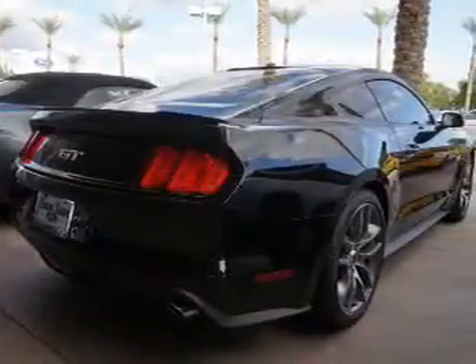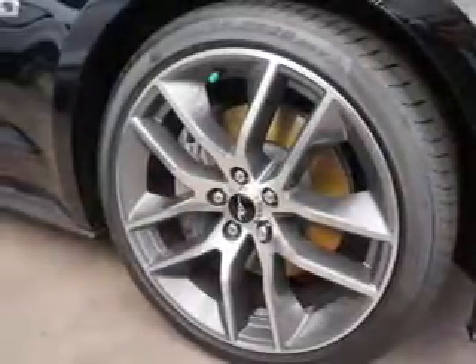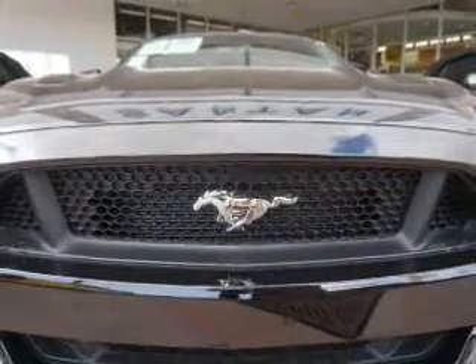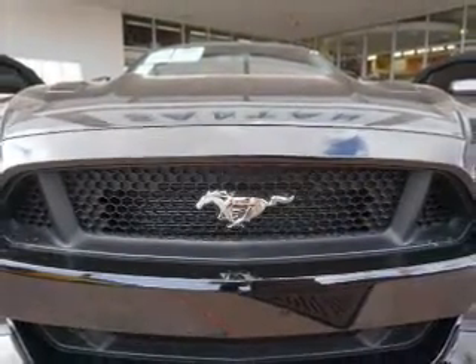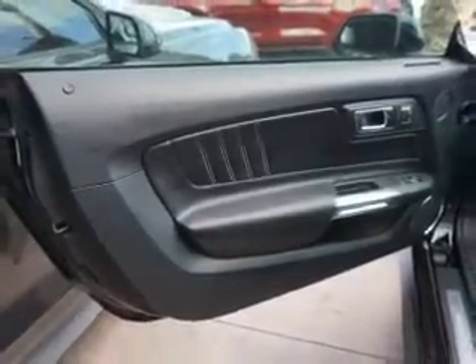Inside you'll find ventilated seats, leather seats, heated seats, Bluetooth connectivity, Sirius XM satellite radio, an auxiliary input, steering wheel controls, push-button start, automatic climate control, a backup camera, and great quality at a great price.